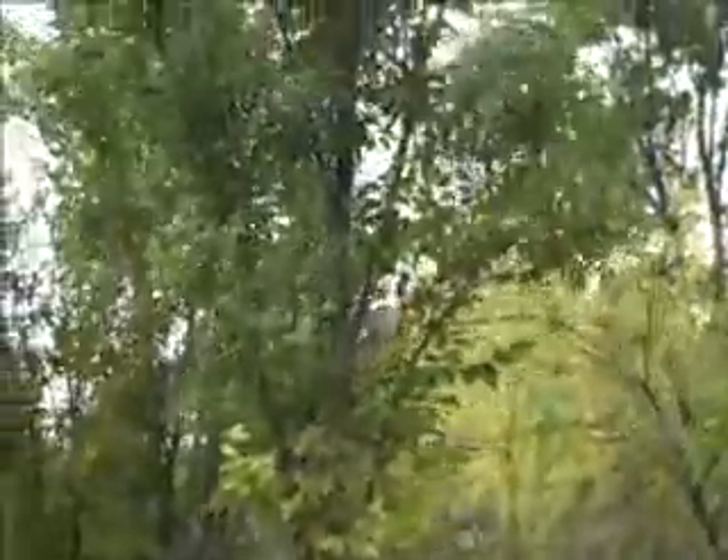They do tend to stay a little bit narrow. This tree here is probably pushing 20, 22 feet, and the width is probably only about five feet wide. So really nice ornamental plant tree to plant if you have confined spaces.